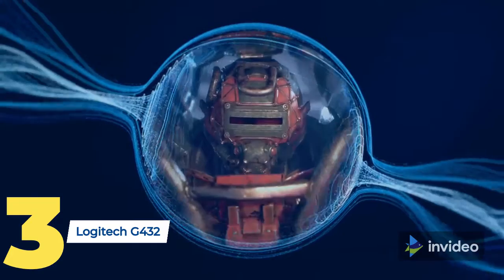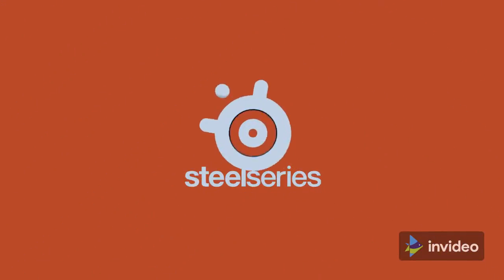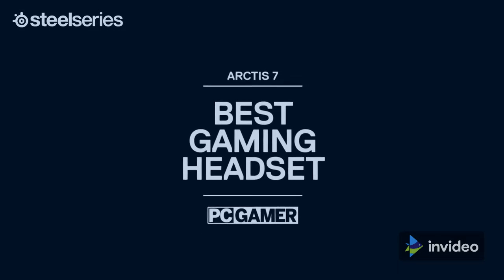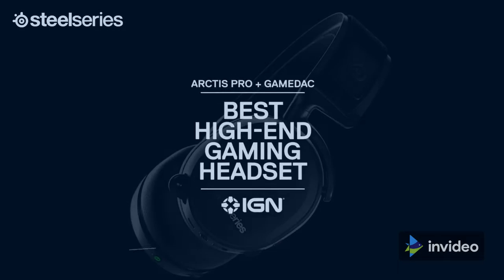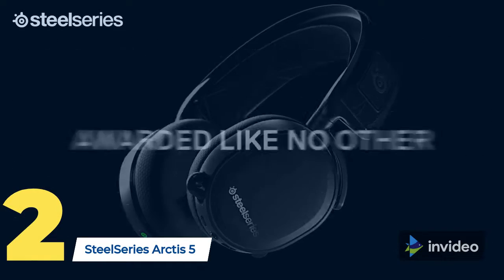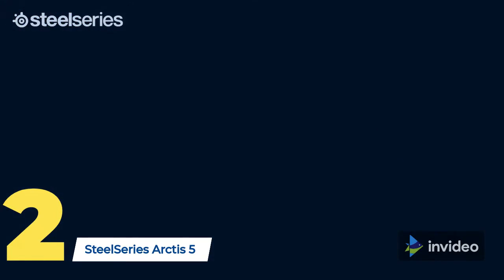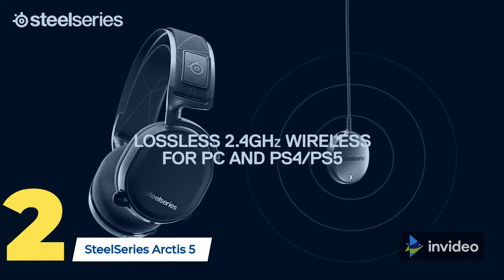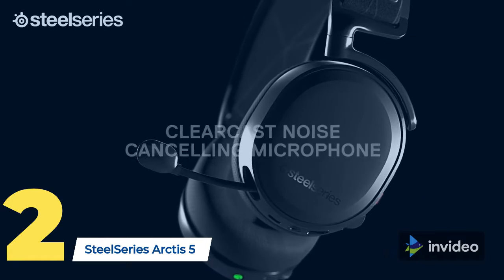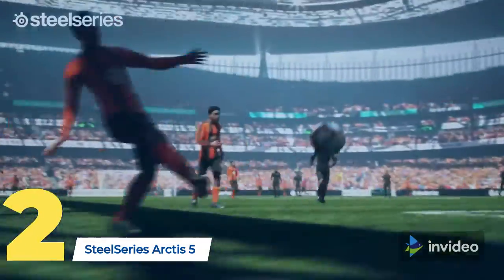The second product on our list is the SteelSeries Arctis 5. The Arctis 5 combines cutting-edge audio technology with independent game and chat controls and RGB illumination for an immersive gaming experience. Award-winning Arctis speaker drivers produce ultra-low distortion, paired with DTS Headphones v2.0 surround sound for rich, immersive audio. Widely recognized as the best mic in gaming, the Arctis ClearCast bi-directional microphone delivers studio-quality voice clarity and background noise cancellation.